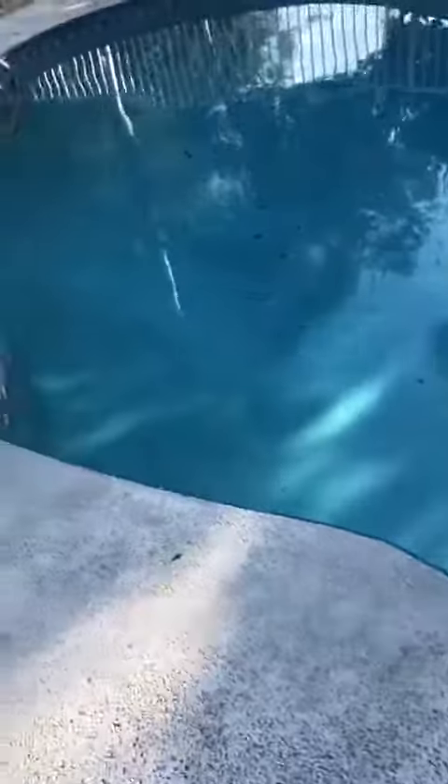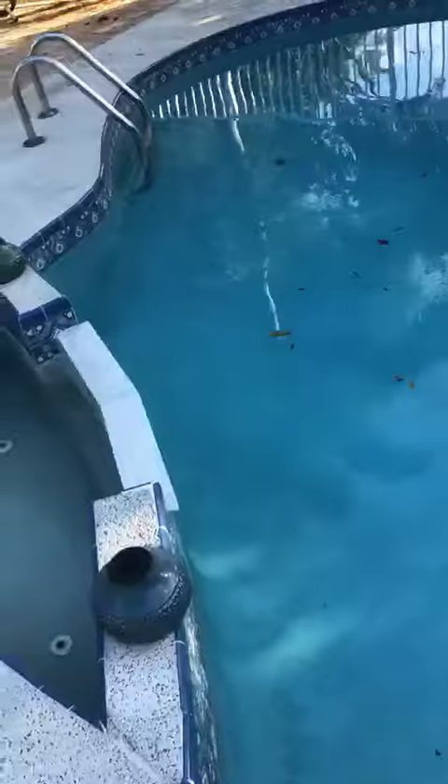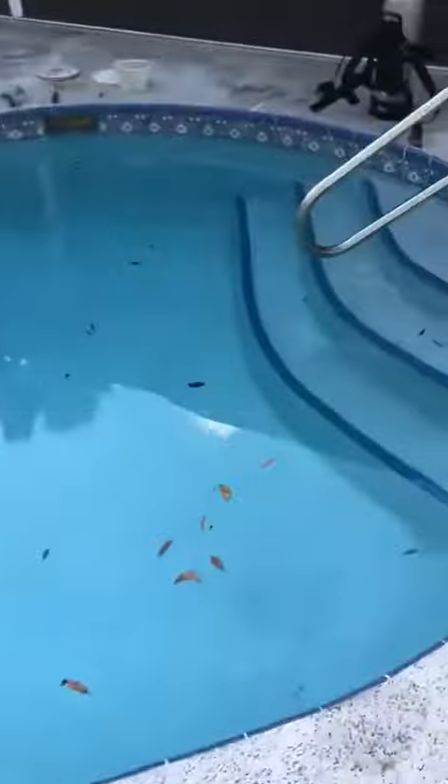Hi, this is Gustavo with the Little Bird Pool Service. I'm here at the house 15855 Middle in Wellington and I just finished the leak detection here.